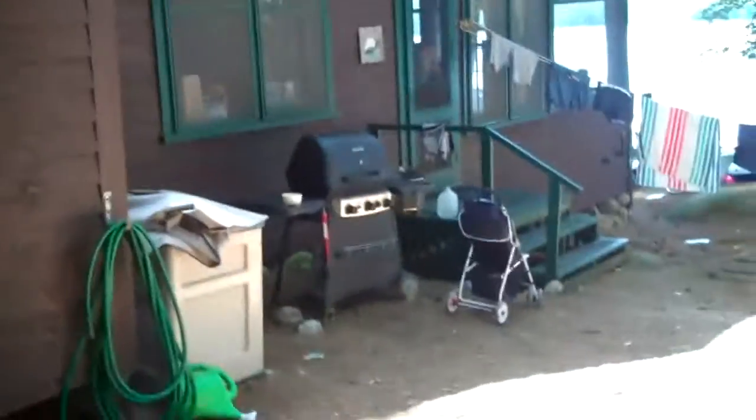Mainly the kitchen and the bathroom. Chris wanted me to take this video for you to see what you thought of everything. Here's this cabin — I'll do the exterior first.